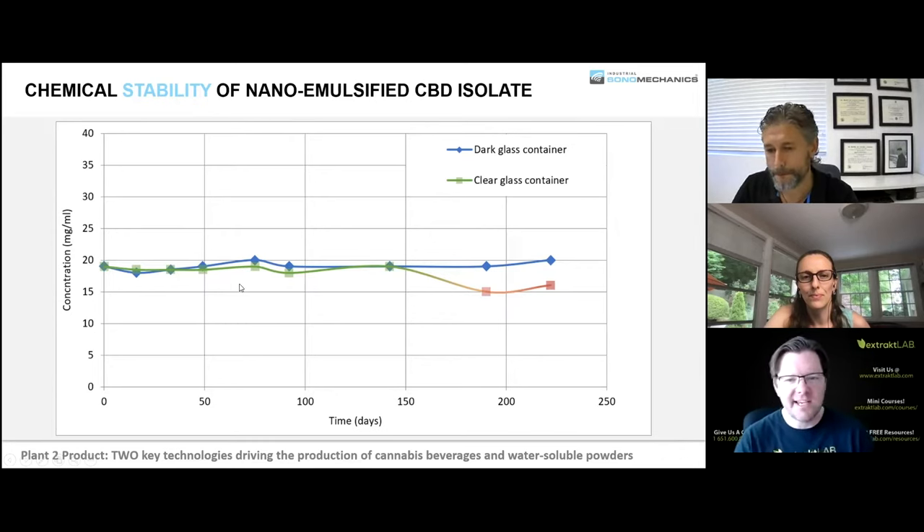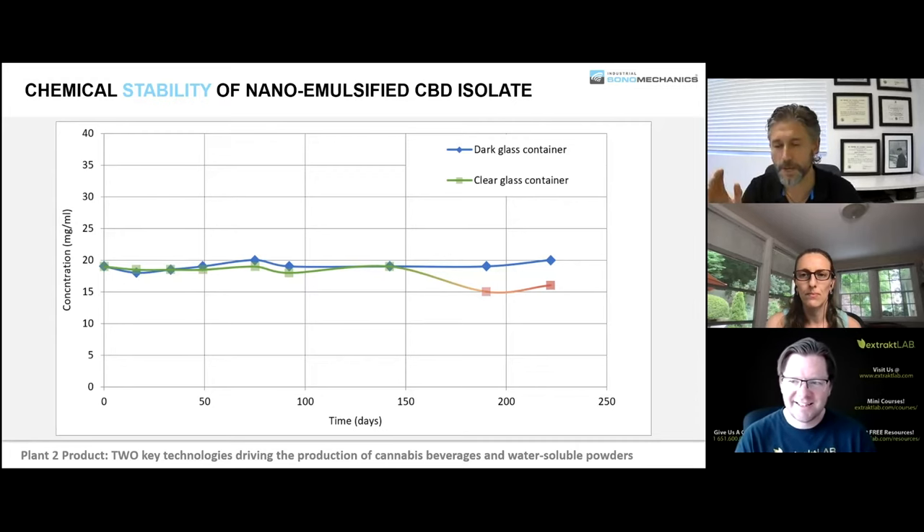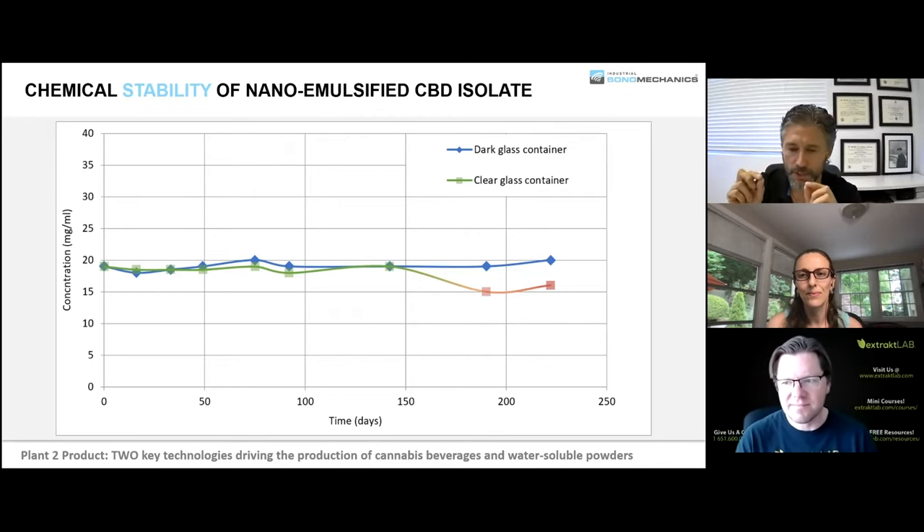Does particle size stay the same over time? Yes — if properly made, we have nanoemulsions made three or four years ago with the same distribution and no changes at all. For about half a year there's nothing; after about a year, you can see the edges smear out a little. It's a kinetic stability pocket — not a thermodynamic energy minimum. Once a particle gets out, it never comes back. So some particles over a long period will find themselves outside that pocket, and the edges smear out, but the median stays the same for a year, and after a couple of years it's still within maybe 10–20%, depending on formulation and storage.